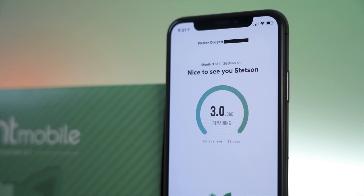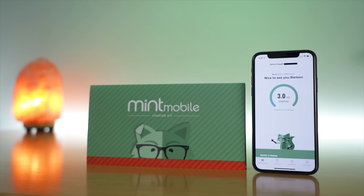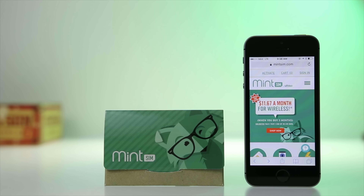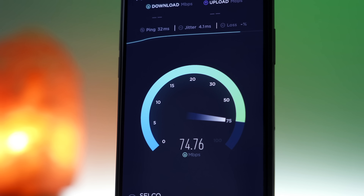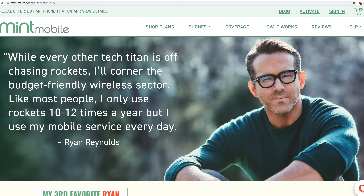I've been using Mint Mobile as my personal provider for the past year and a half now, and I realized I haven't done an updated review of them. A lot has changed since I first tried Mint way back in 2017. They've added new features, allow faster data speeds, and are now owned by Ryan Reynolds,